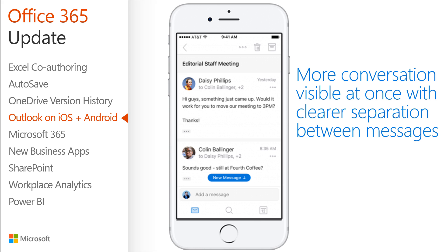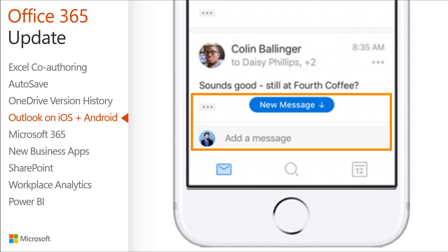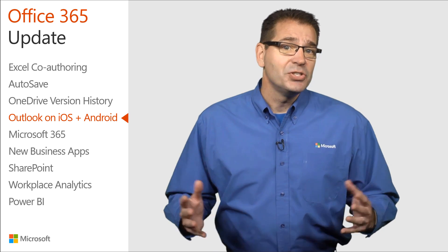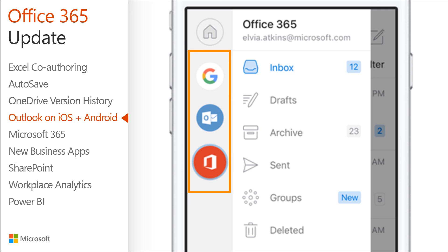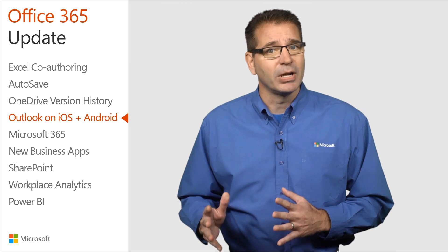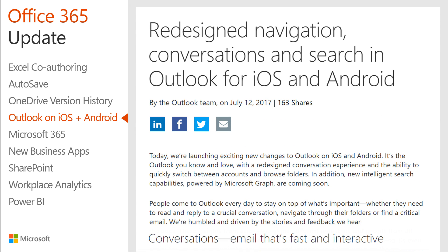Outlook now shows more of your conversation at once and provides clear separation between individual messages, making it simpler to catch up on your conversations. You can now quickly reply to everyone by simply tapping the Quick Reply box. Outlook works with all your accounts, from Office 365 to Outlook.com, and even Gmail. The Account and Folder menu has been redesigned to give you quick access to all of your accounts, as well as key folders such as inbox, drafts, and groups. New intelligent search capabilities powered by Microsoft Graph are coming soon, with a sneak preview in the July 12th Office blog post.